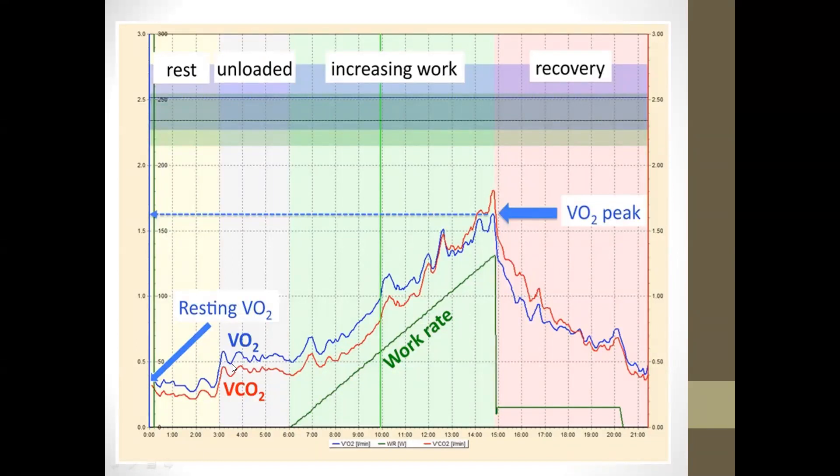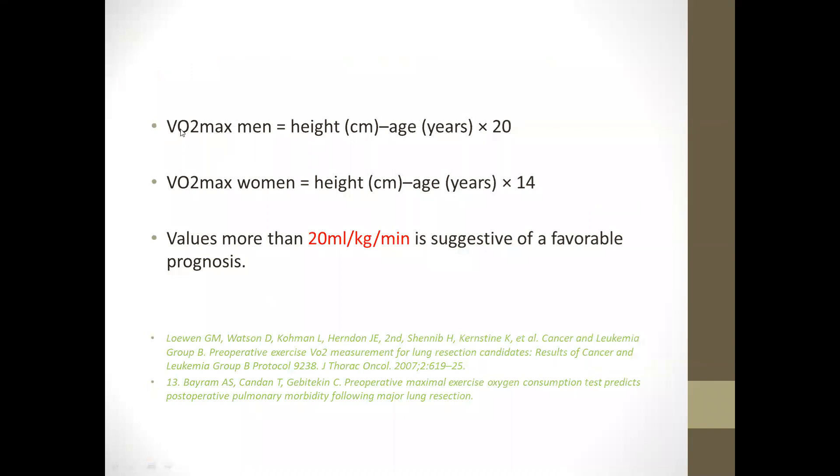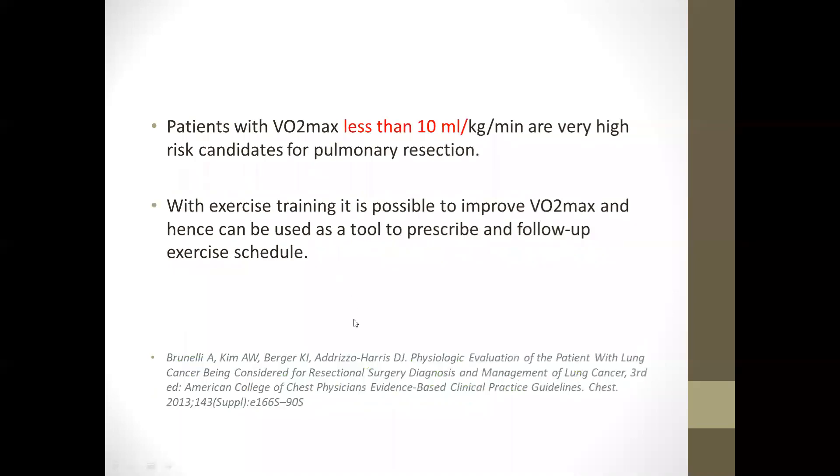As exercise increases, VO2 and VCO2 increase until the aerobic threshold point is reached, after which carbon dioxide overshoots the oxygen value before reaching a peak and coming down. The predicted oxygen consumption in men is: height in centimeters minus age in years, multiplied by 20; in women, height in centimeters minus age multiplied by 14. A value of more than 20 ml/kg/min is suggestive of favorable prognosis following surgery. A VO2 max less than 10 ml/kg/min indicates high risk for pulmonary resection, though patients can improve their VO2 max through exercise training.